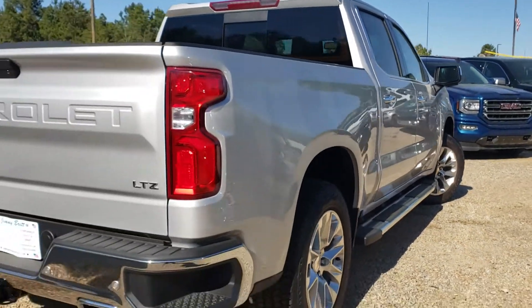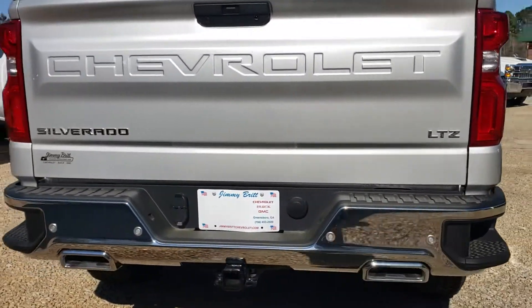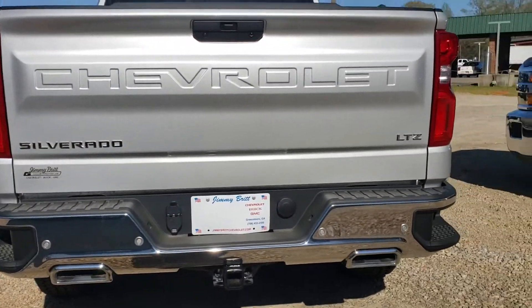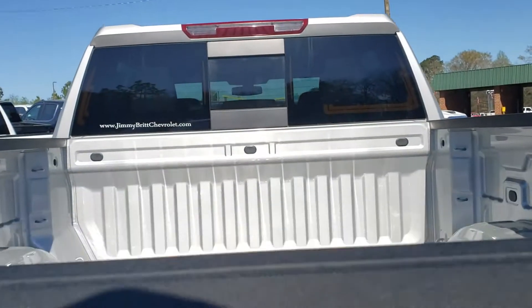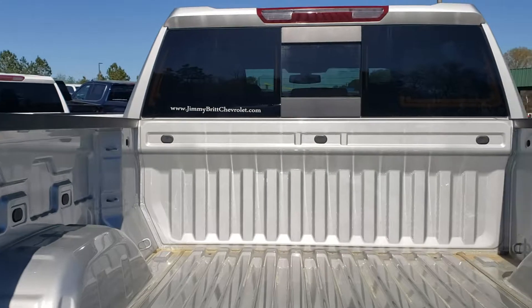Stationary running boards. Look at those exhaust tips. Really nice. Backup camera. Power lift tailgate — drops nice and slow. Rear sliding window.